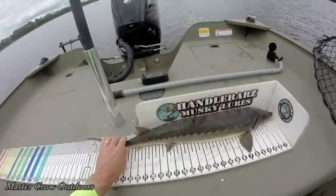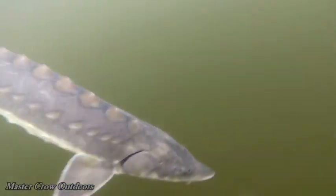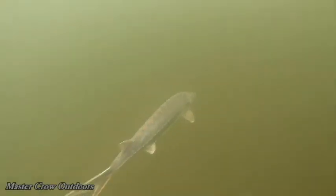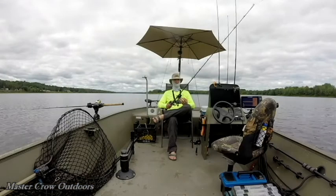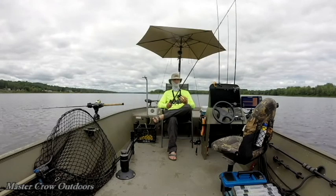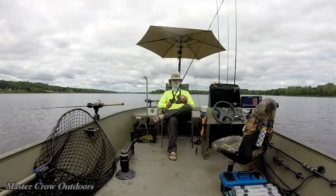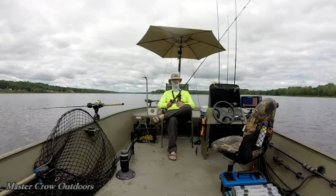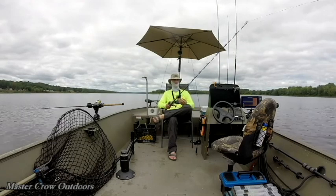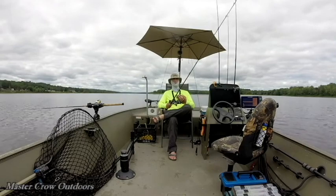Looks like he is right around 31 inches. That was a great start to the day. Really wasn't as big as I thought he was because he fought like a bull. I'll take those any day of the week though. Let's hope there's another out there — we know there is.